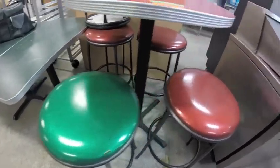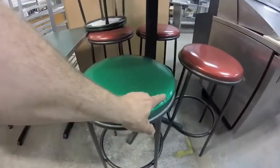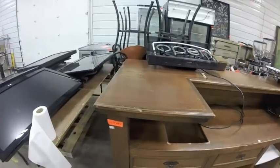Lots 450A and 450B — we've got the green and the red metallic stools, most in good condition, this one has a small nick in it. Lot 451 is this wooden waiter station.